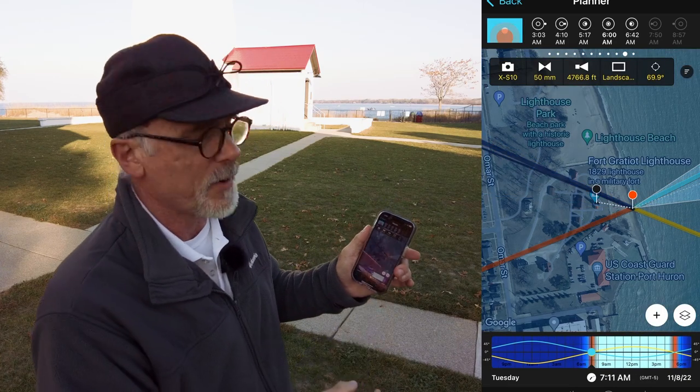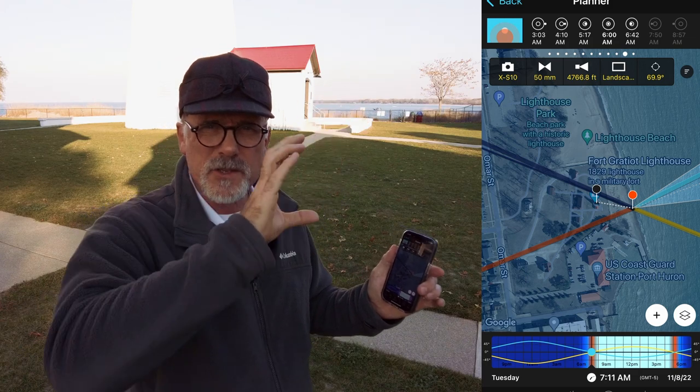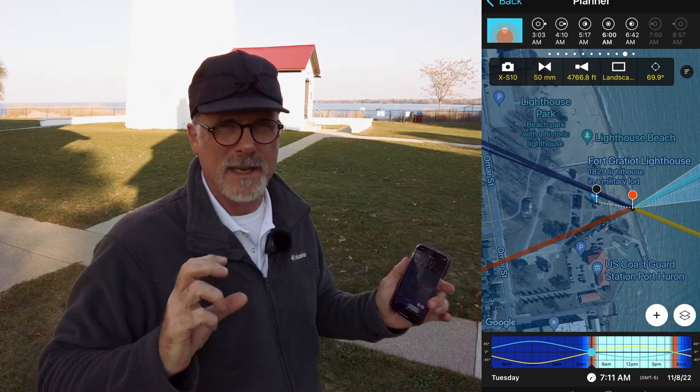We're going to do a sequence of photos on the other side of the lighthouse to kind of show the moon, how it tracks through, and it's going to go right behind the lighthouse. So let's head to the other side of the lighthouse and see what it looks like from over there.